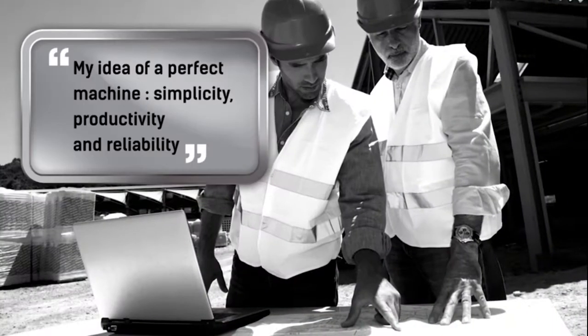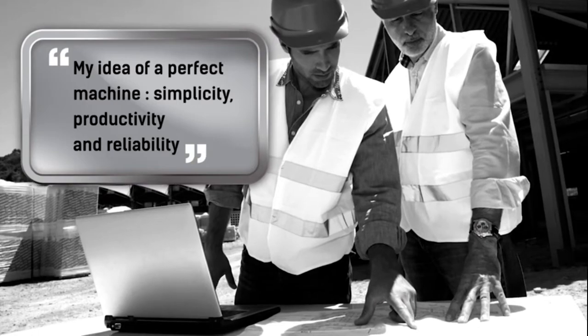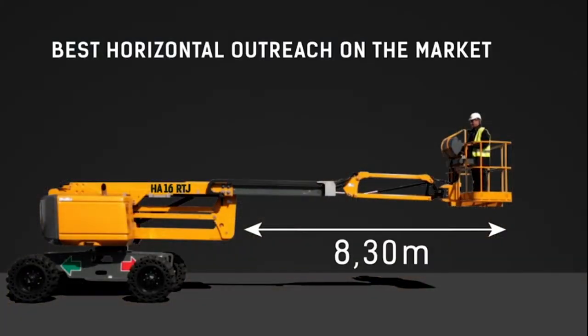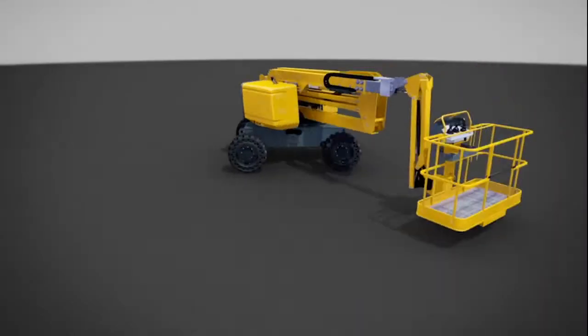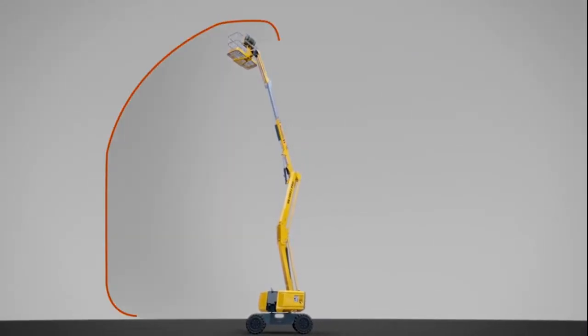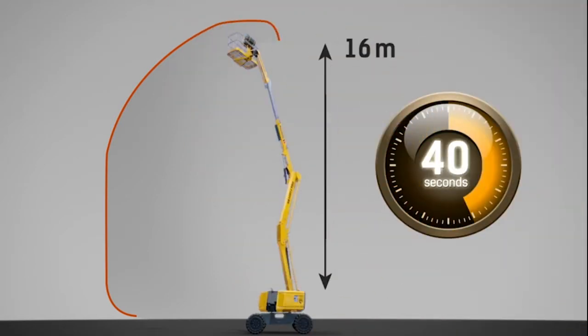Powerful, easy to use and comfortable, the HA16RTJ provides outstanding productivity with a maximum working height of 16 meters. With the best horizontal outreach on the market, it has the ideal working envelope. Its outstanding ability to perform many simultaneous movements increases productivity by enabling it to reach its full height in only 40 seconds.